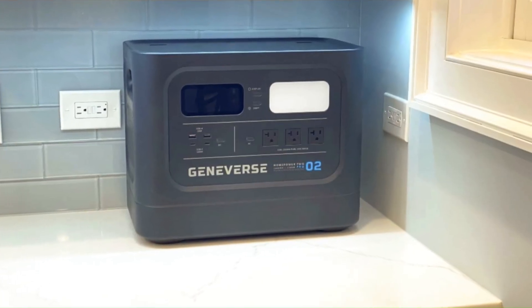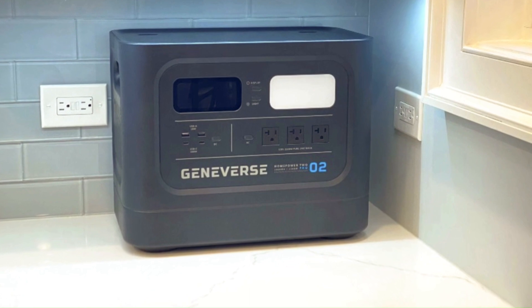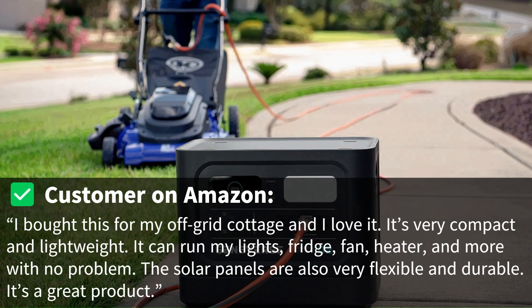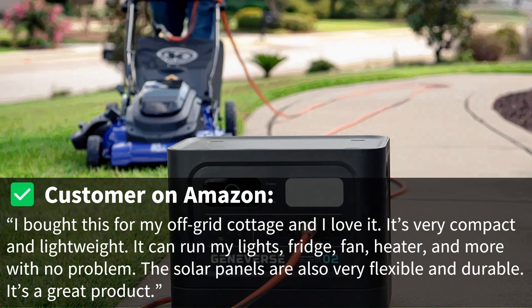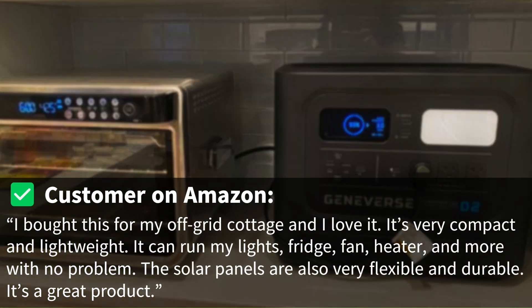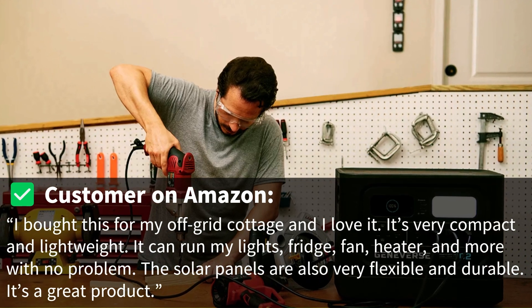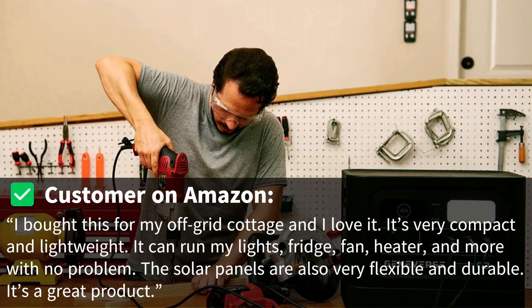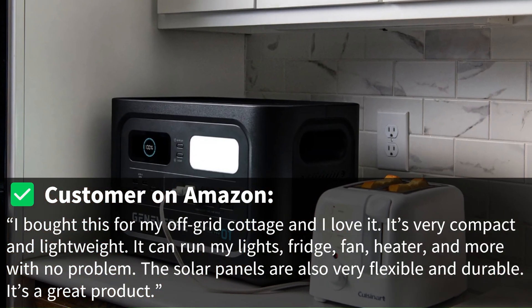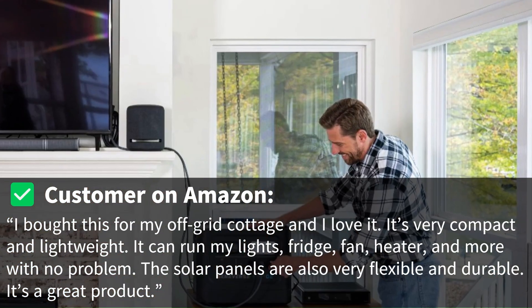But don't take my word for it. Here are some real customer reviews from Amazon. One customer said: "I bought this for my off-grid cottage and I love it! It's very compact and lightweight. It can run my lights, fridge, fan, heater, and more with no problem. The solar panels are also very flexible and durable. It's a great product!"